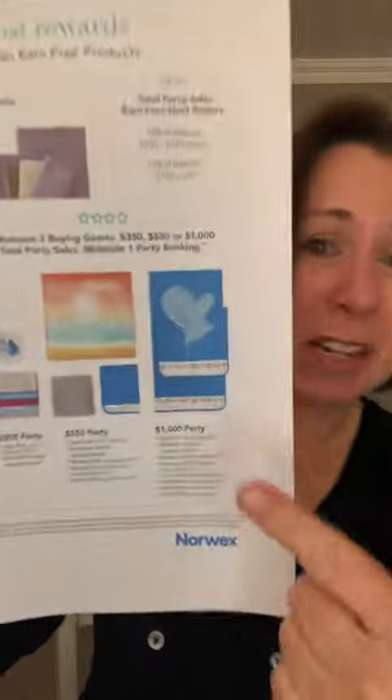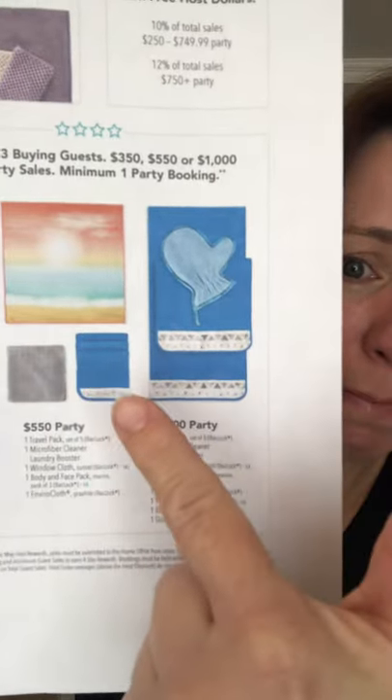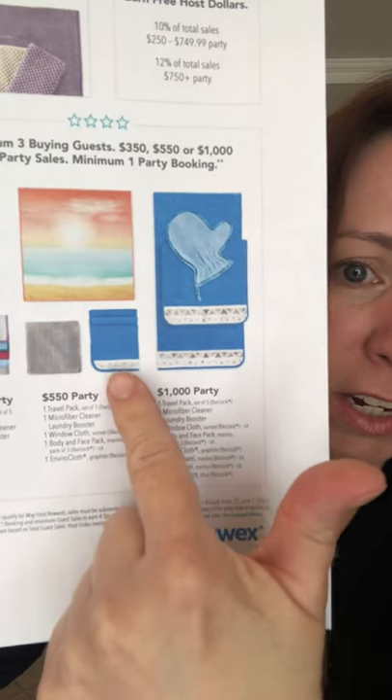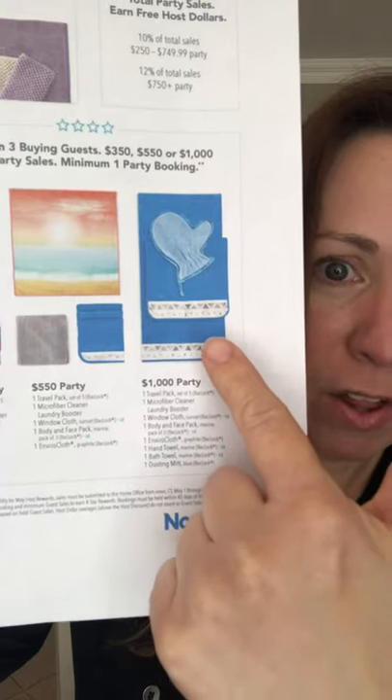At the $1,000 level — and I don't have this because it's a brand new, limited edition product only available when you host in May — these really pretty blue body cloths, plus the hand towel, plus the bath towel, plus all of this at a $1,000 level party. How amazing is that?